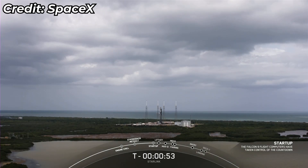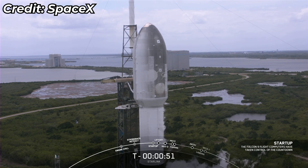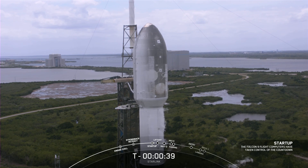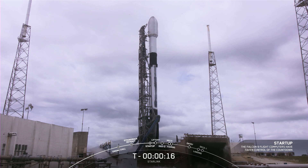Falcon 9 is in start-up. The onboard flight computers now have control of the countdown. Falcon 9, Starlink LD is go for launch. Let's watch as Falcon 9 takes our 53 Starlink satellites into orbit.